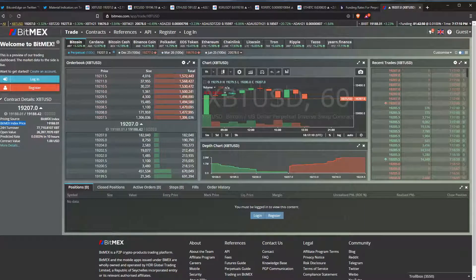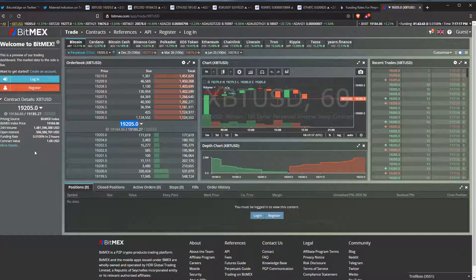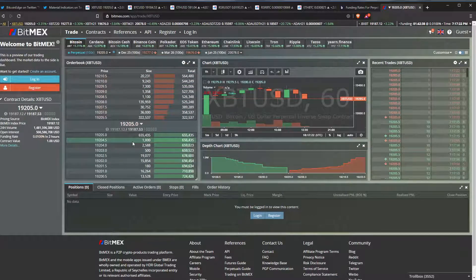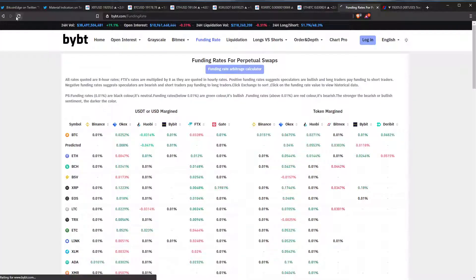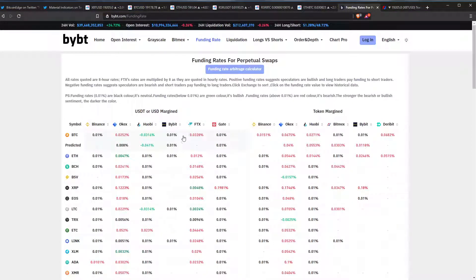We can see that over here. Here we have the index — that is an index of several spot exchanges — and here we have the perpetual price. There's about a $20 premium on BitMEX and also on Bybit and other exchanges. We can see the fundings coming up really, really quick. We see Bybit go flat and then very positive, BitMEX also very positive. Everything is flipping positive.